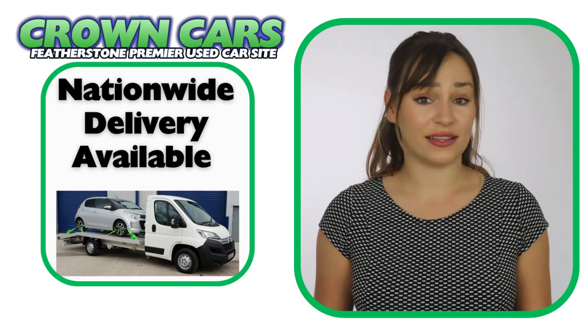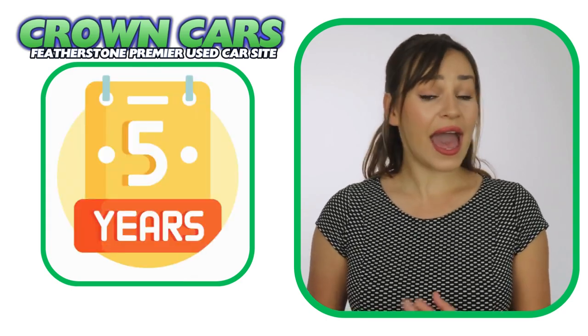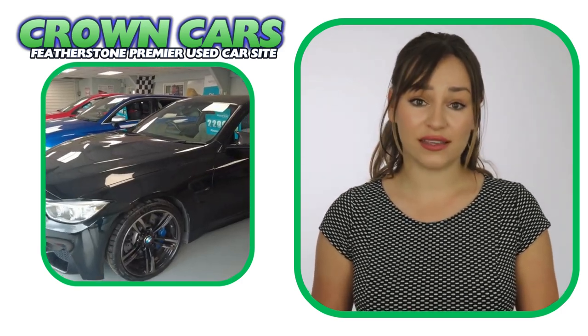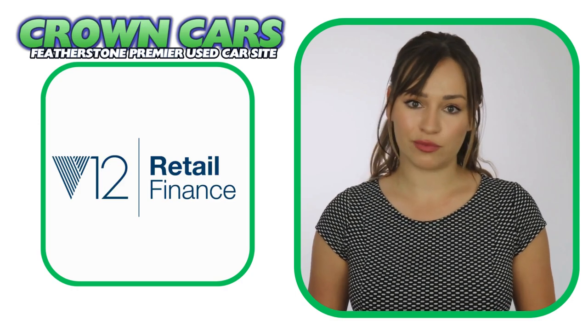We offer excellent competitive finance deals with options of zero deposit and up to five years to pay. We are dealer partners with all of the major finance houses, including Motonova, Close Brothers, V12 Finance and First Response.